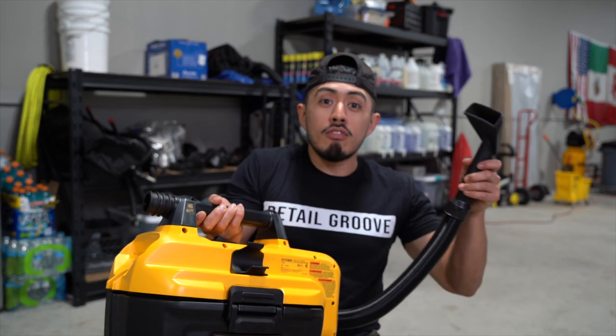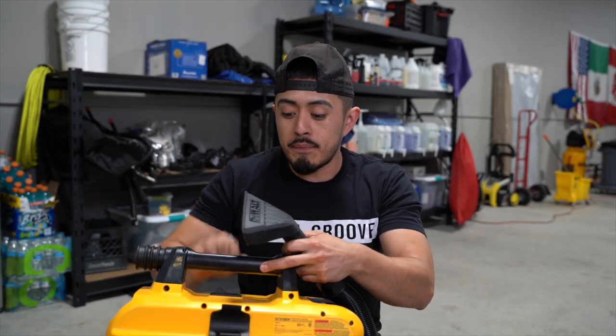For us it's not that big of a deal because we have everything on reels and a generator, but when you look at it in context - we're done with the vehicle, we missed one little section, and we have to go through that whole process just to vacuum up that one section - instead we just grab this little vacuum, turn on the button, and vacuum it up.